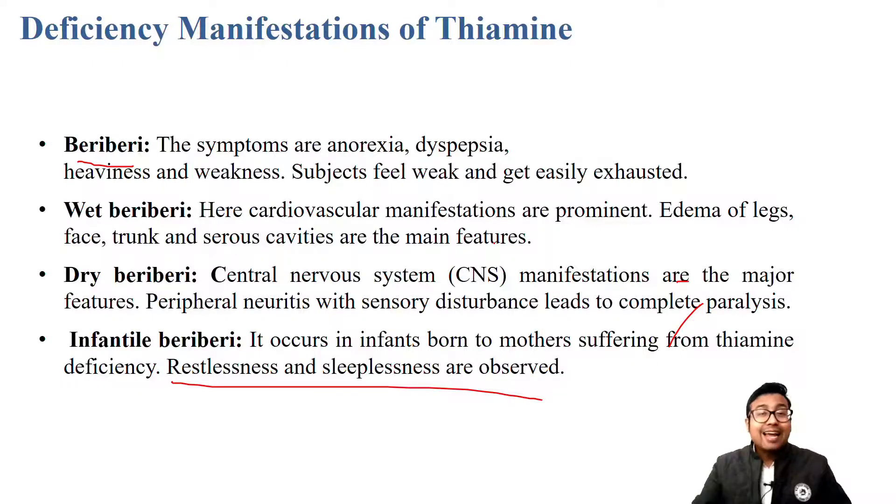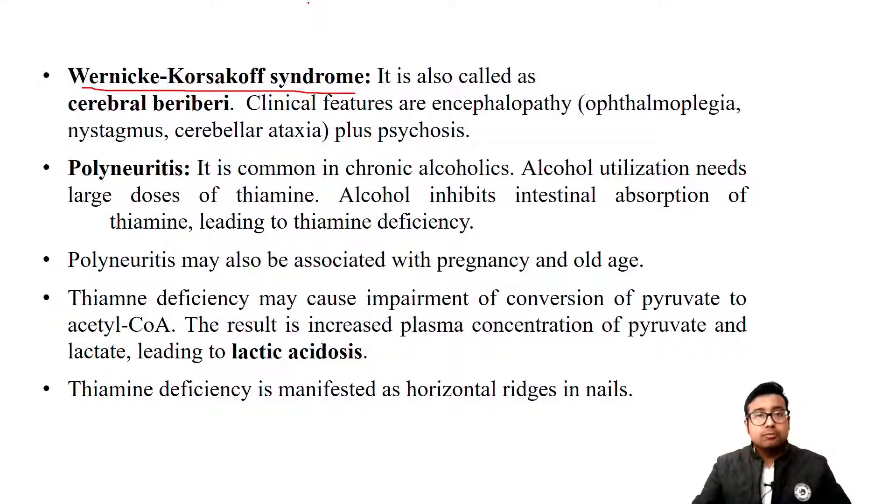More important than beriberi is Wernicke-Korsakoff syndrome - extremely important. It will come in physiology, anatomy, and medicine. Remember, this mainly happens in alcoholics because alcohol intake inhibits intestinal absorption of thiamine. This is the key word. An explain-why type question: chronic alcoholism leads to beriberi because alcohol will not let absorption of vitamin B1 in the intestine, so the system becomes vitamin B1 deficient with all symptoms of deficiency.